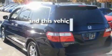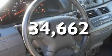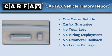This vehicle has fewer than 35,000 miles on the odometer. This Honda has had only one owner, and it qualifies for the Carfax buy-back guarantee.